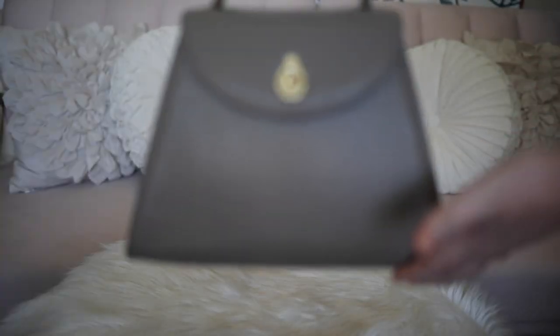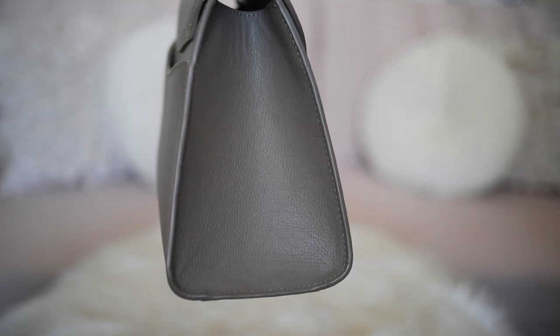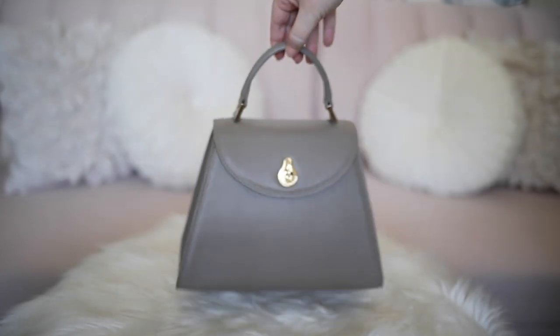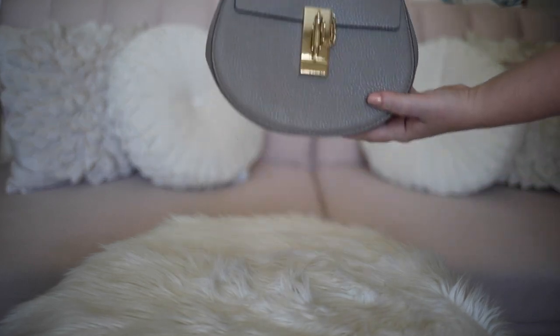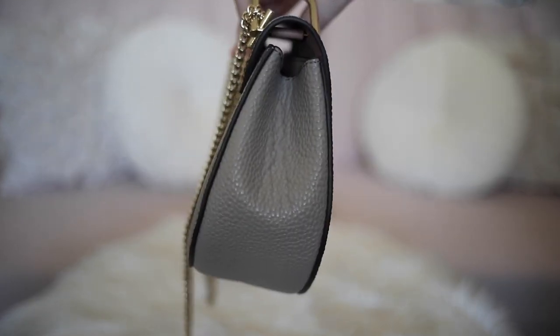This one is super roomy and the shape is unique, but the color is neutral enough to wear with anything. I also really love the shape of this bag as well as the hardware — I think it's super classic and feminine.